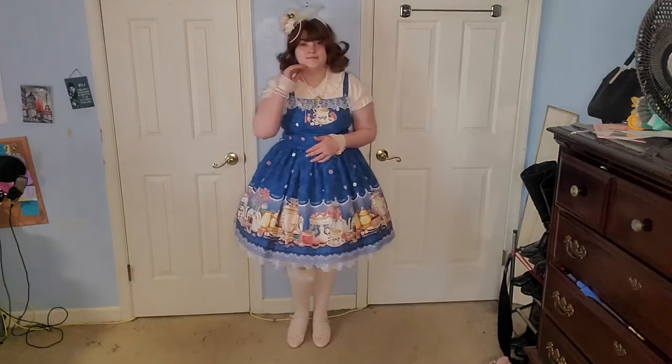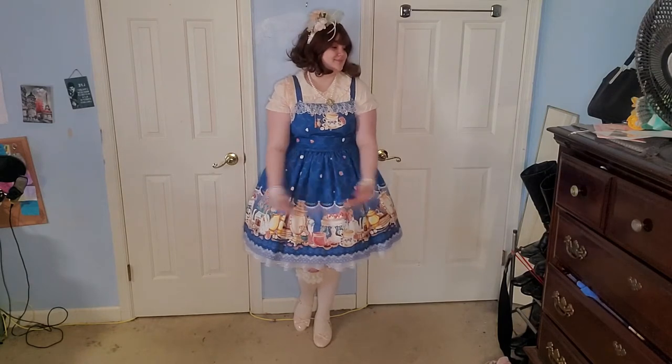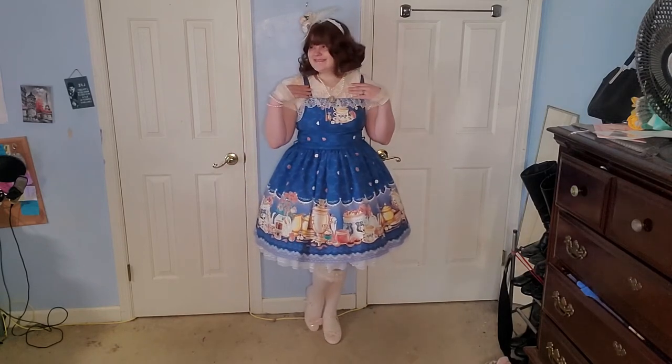I wanted to wear my Lady Sloth Tea Time at Grandma's dress, which could be sweetened up a bit, but I think with the pairing of this apricot peach color with the dusty rose in the print, it really worked in a way.